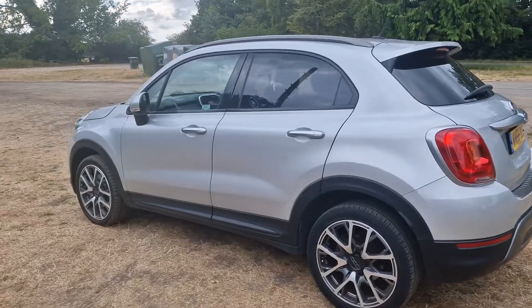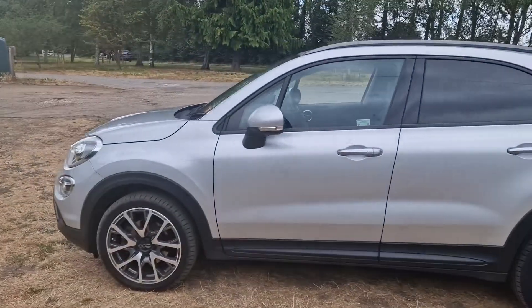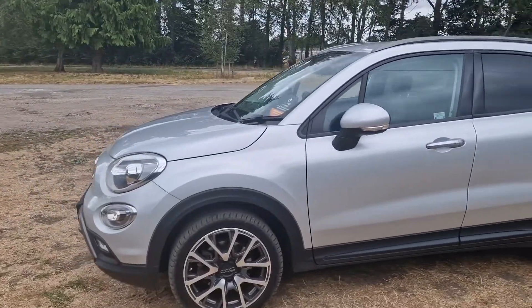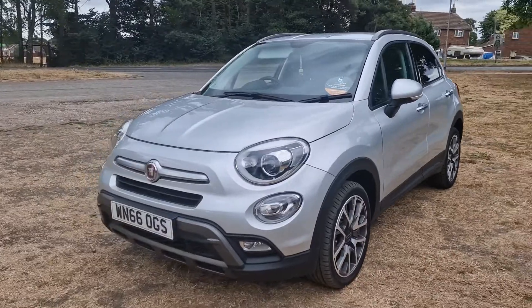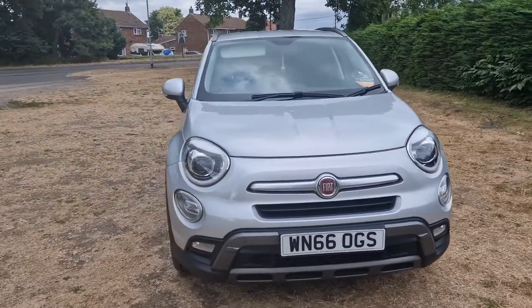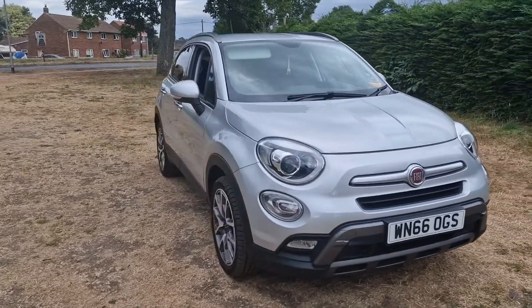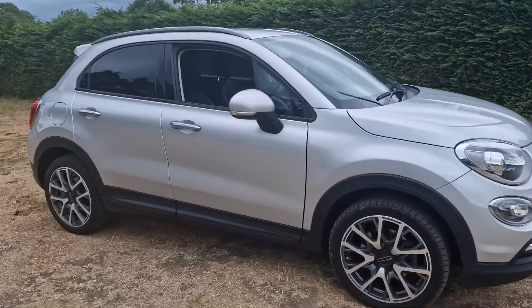The car will obviously come with a full 12-month MOT and will be serviced before it goes out. It is actually in really good condition. It also comes with three months' warranty as standard and is still upgradeable if you wish.